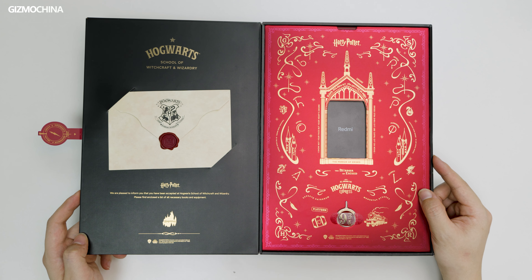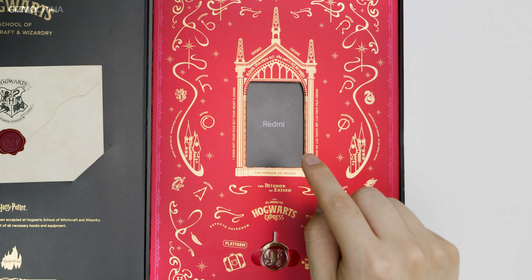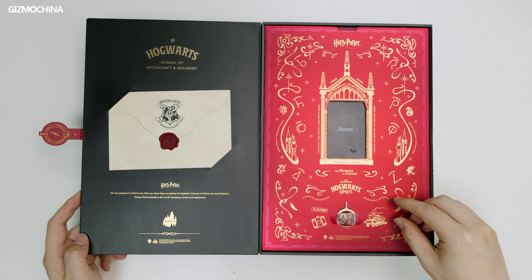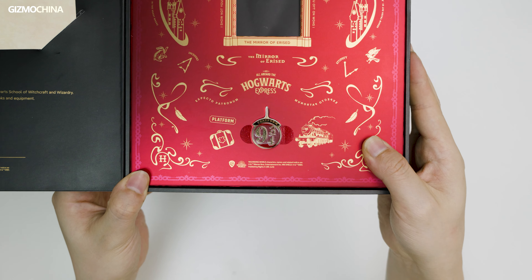The Mirror of Erised is in the middle, which has been cut out to show the Redmi phone — so does that mean the deepest, most desperate desire of our hearts is Redmi? Well, good job, Redmi. There's also a car pin made in the shape of the sign of Platform Nine and Three-Quarters.